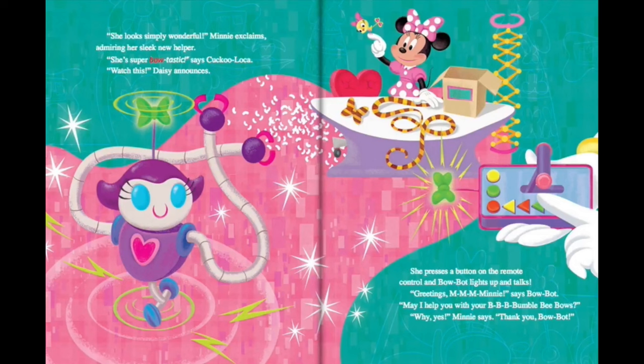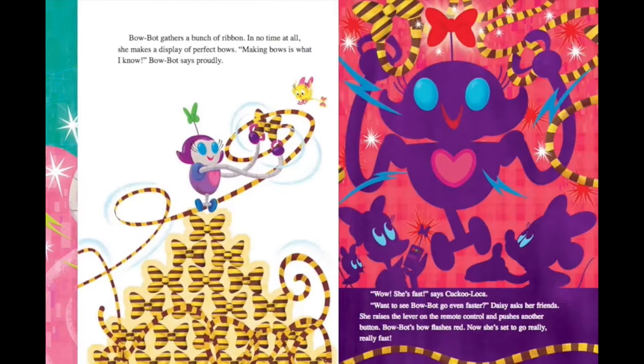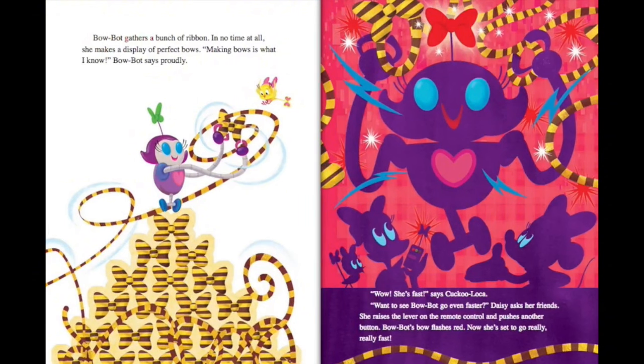She's super bow-tastic, says Cuckoo Loka. Watch this, Daisy announces. She presses a button on the remote control, and BowBot lights up and talks. Greetings, M-M-M-Minnie, says BowBot. May I help you with your B-B-B-Bumblebee bows? Why, yes, Minnie says. Thank you, BowBot. BowBot gathers a bunch of ribbon. In no time at all, she makes a display of perfect bows.